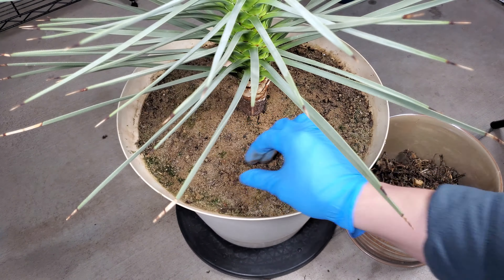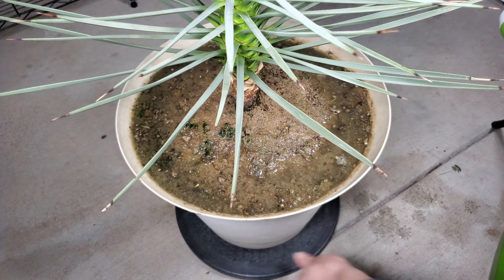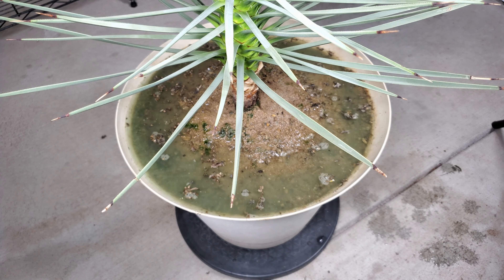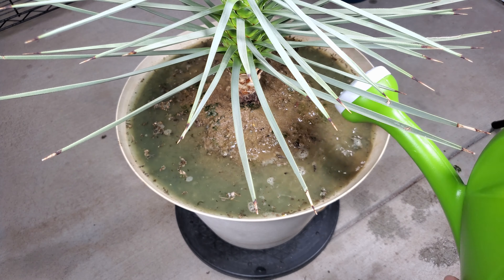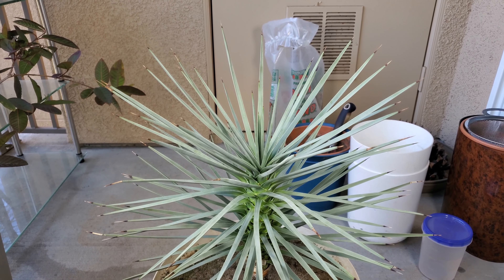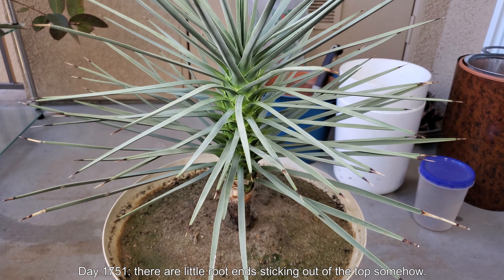I decided to discontinue the dragon fruit series because I want something that grows more upright like a tree. And when I saw it had this odd parasite — if any of you can tell me what that is, I'd be grateful — I just didn't want that to continue sprawling all over the place.